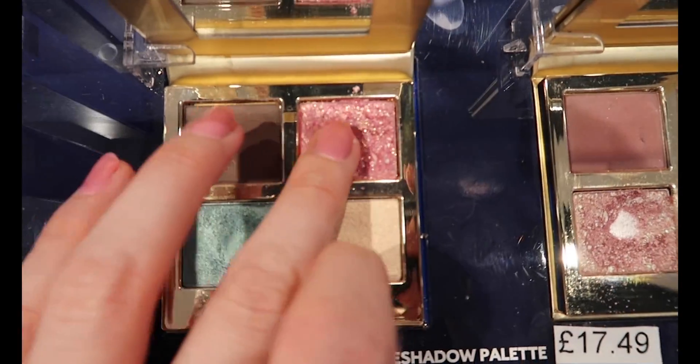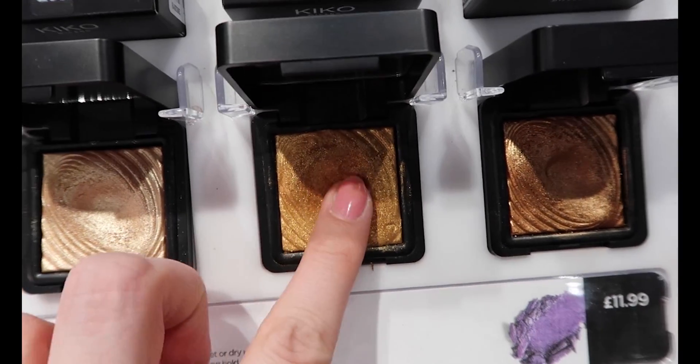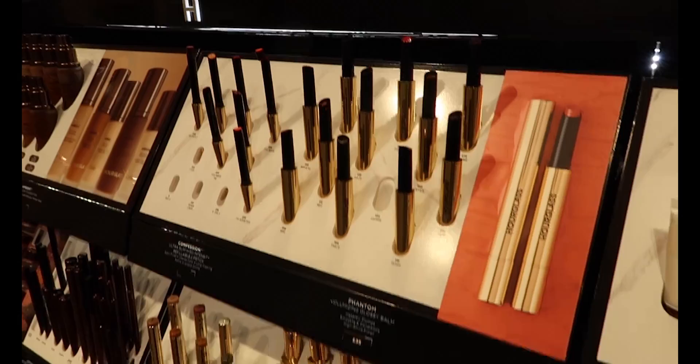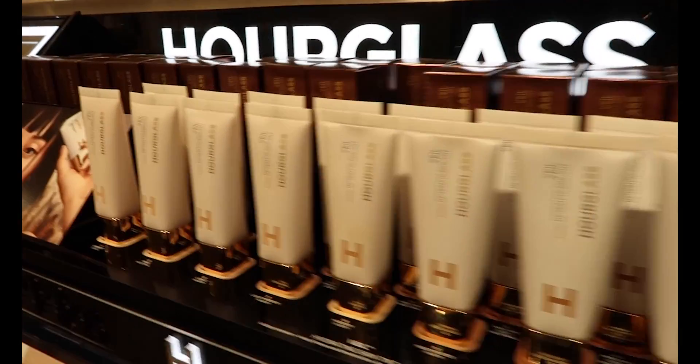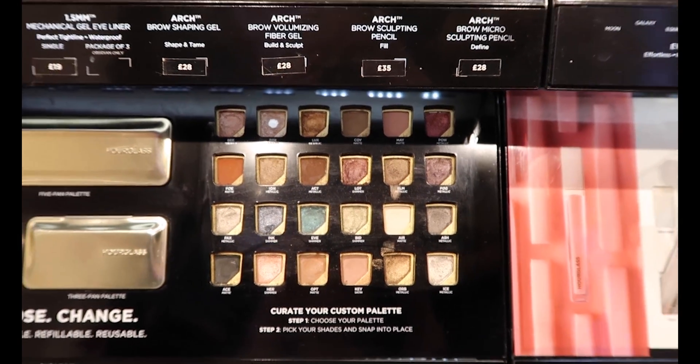Kiko was actually so much more expensive than I remember — that first eyeshadow quad was £17.49. Lastly, I went into Space NK because I wanted to buy the new Hourglass Skin Tint but I wasn't sure what shade I would be. The lady colour matched me to number one, which is the lightest shade with a cool to neutral undertone, so I bought that and headed home.